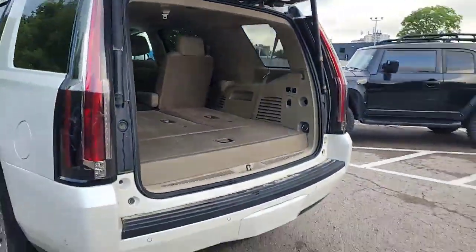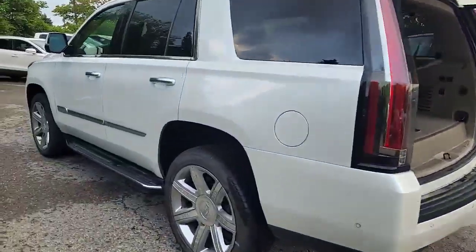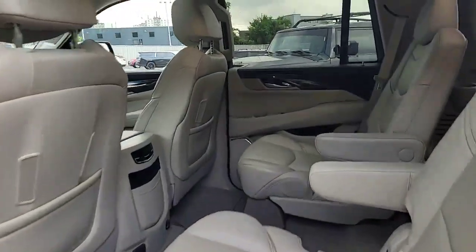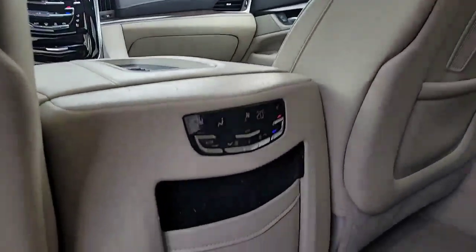This vehicle has just arrived and still needs to go through our full detail process as well as safety inspection. But we wanted to give you a first look as to how this vehicle was traded in.